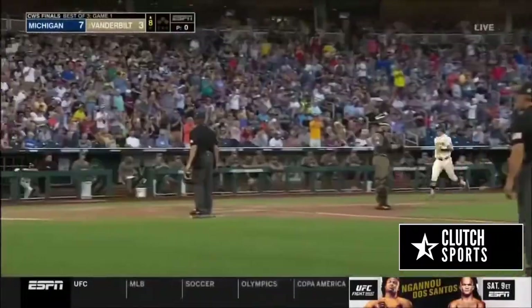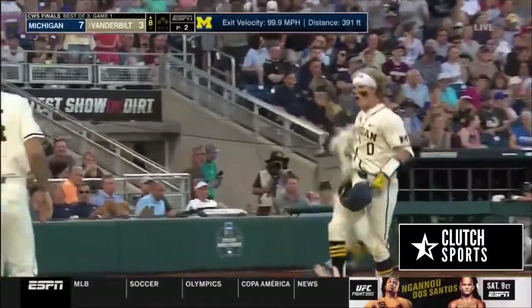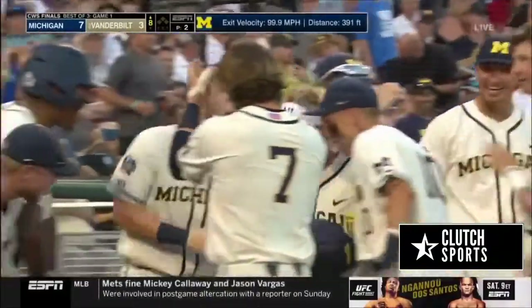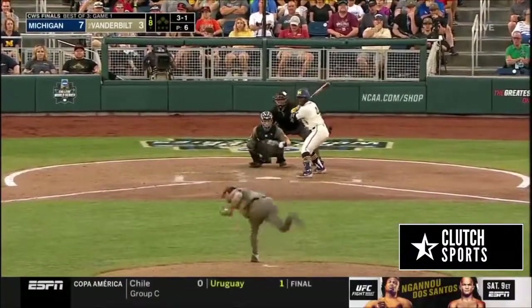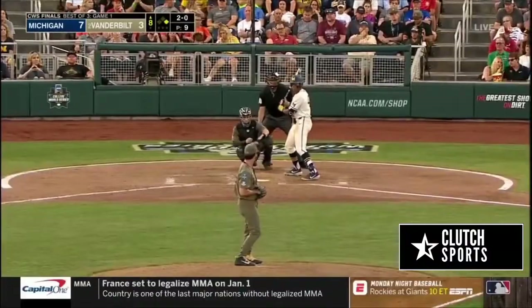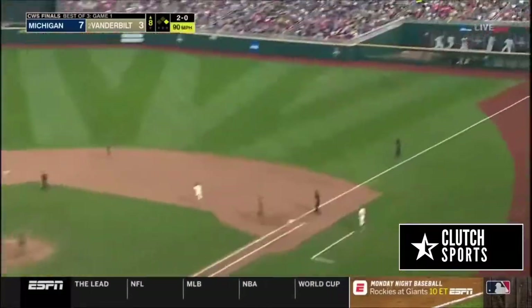The bottom of the order for Michigan has created some damage in this College World Series. Raby comes in — if you're not focused, you're in trouble. So once he puts a tape on, he's locked in. Little jam shot from Wogu.